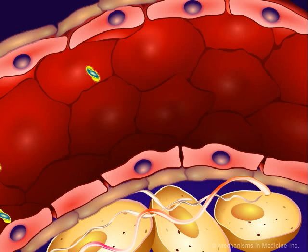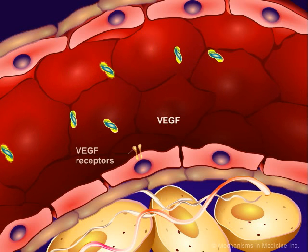One of the major pathways involved in angiogenesis involves Vascular Endothelial Growth Factor, or VEGF, and its family of receptors. There are seven subtypes of VEGF and three receptors that bind differently.